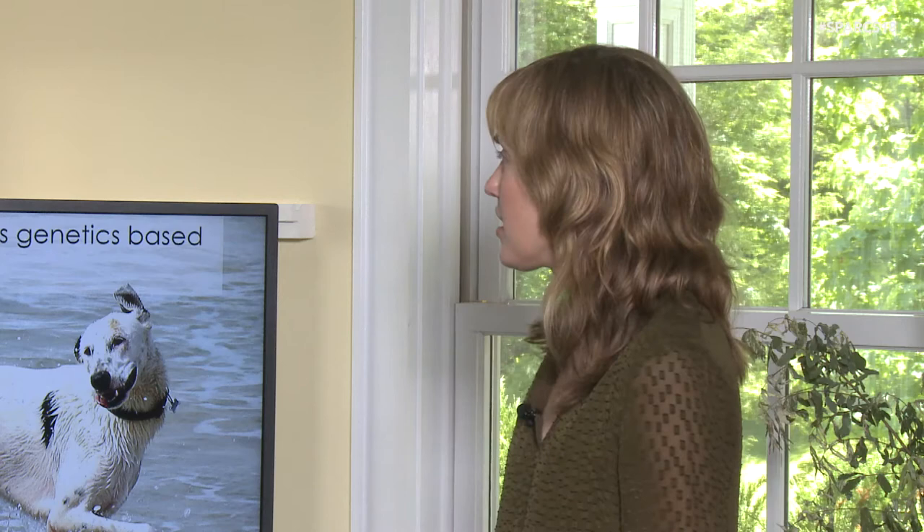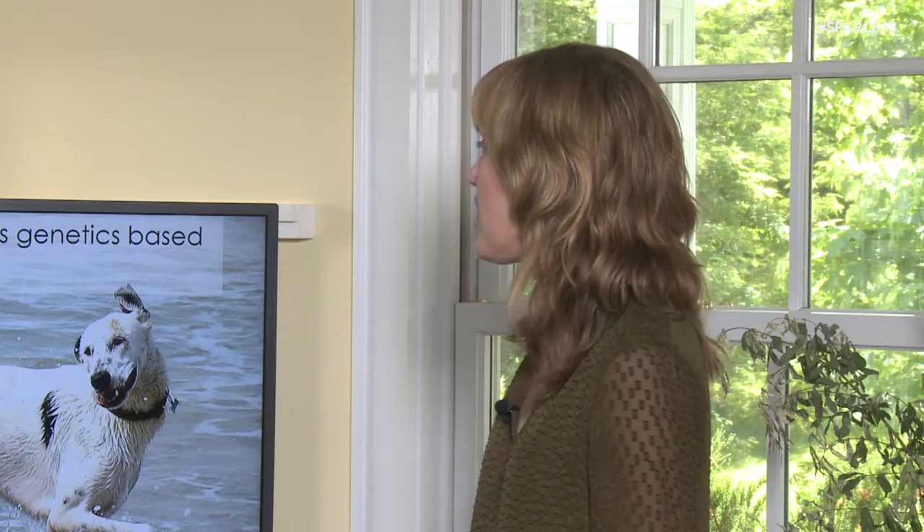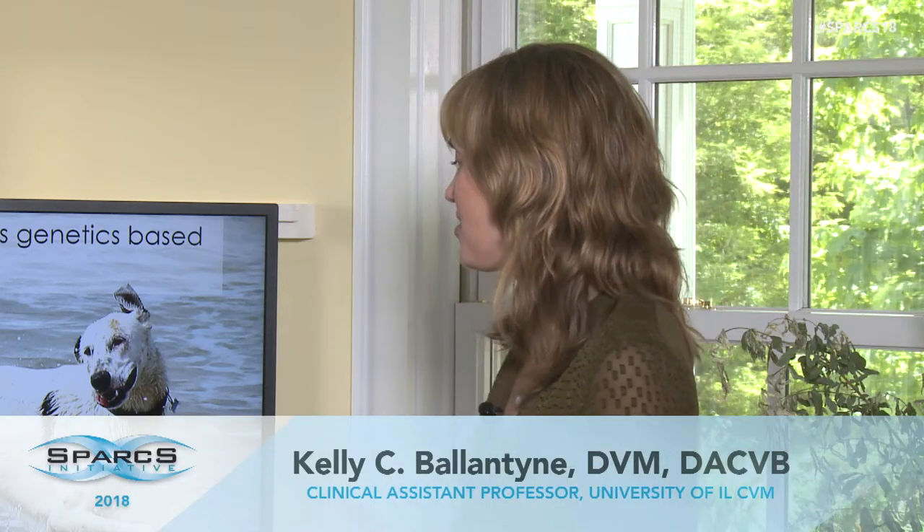Based on research done by colleagues Dr. Voith and Dr. Irizarry, we have a really hard time predicting a mixed breed dog's genetics based on appearance, and this isn't just the average general population. Studies were done with people who had experience with dogs, who worked with dogs all the time — they performed pretty poorly at actually identifying what mixes were in mixed breed dogs. Even the experts can't really tell the difference without actual genetic results.